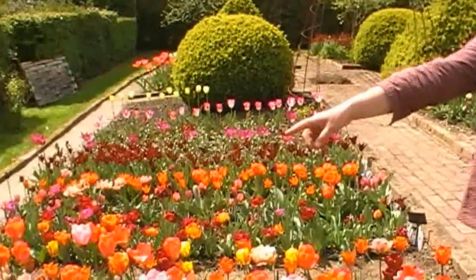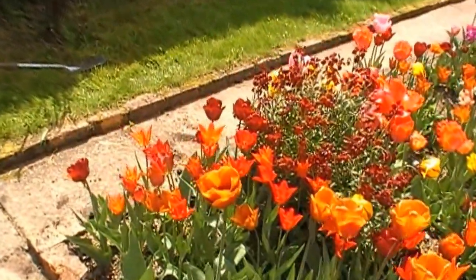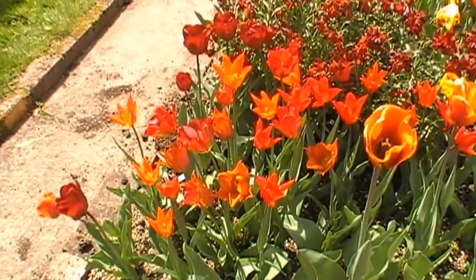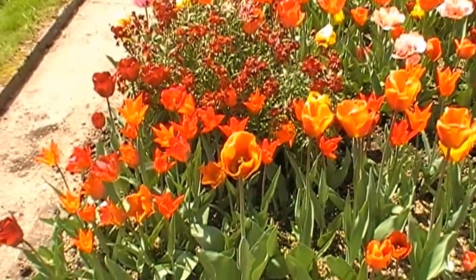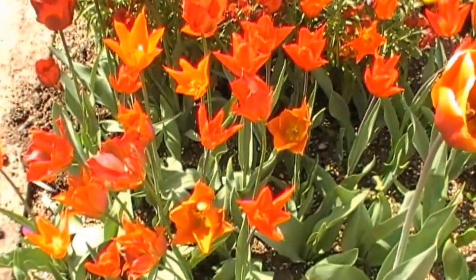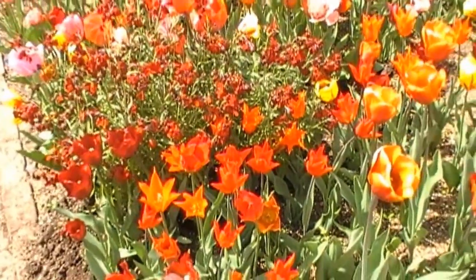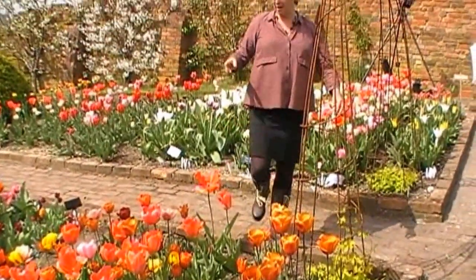In the corner over there is what I call the Scented Fire collection — that's a new collection, and it has four tulips in it, two of which are highly scented: Request, Ballerina, Red Spring Green, and Typhoon, which is the bright bright red one. Those are beautiful planted with the blood red wallflower or one of the dark red wallflowers, and then you've got even more scent.